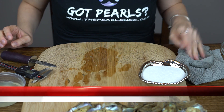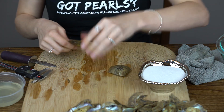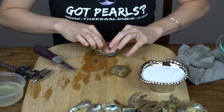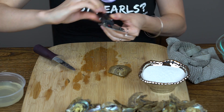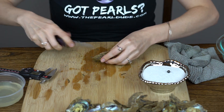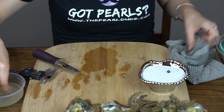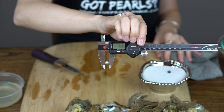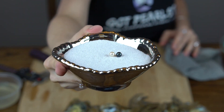Our next order is for Celeste. We're going to open two. Here we get a deep almost black — maybe a little blue — and you can see a little greenish blue in it. 7.41. And your second oyster is a beautiful champagne, kind of a creamy champagne color. 7.28. Gorgeous. Congratulations, Celeste.